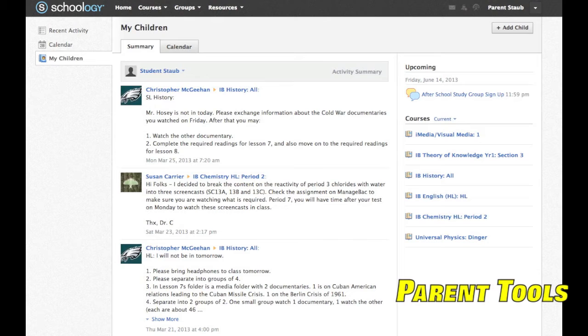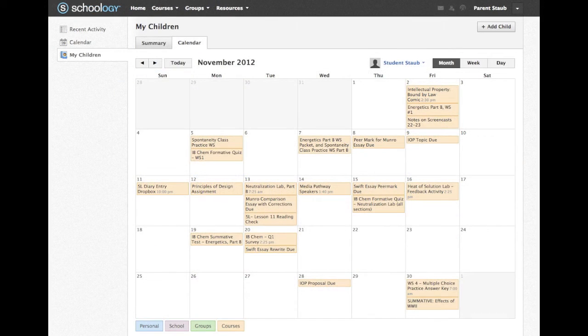Parents can set up accounts to follow their child's work, accessing all the same resources and synced calendars as their child does.